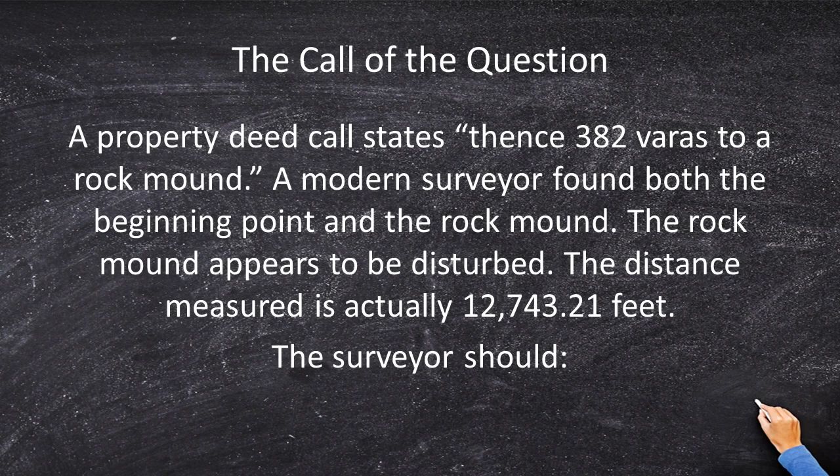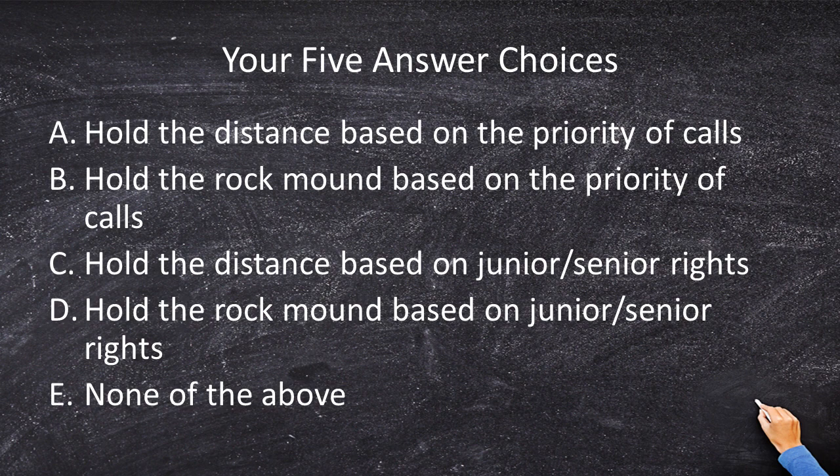The call the question says: a property deed states vents 382 veras to a rock mound. A modern surveyor found both the beginning point and the rock mound. The rock mound appears to be disturbed, and the distance between the rock mound and the beginning point is measured to be 12,743.21 feet. The surveyor should: hold the distance based on the priority of calls; hold the rock mound based on the priority of calls; hold the distance based on junior-senior rights; hold the rock mound based on junior-senior rights; or none of the above.